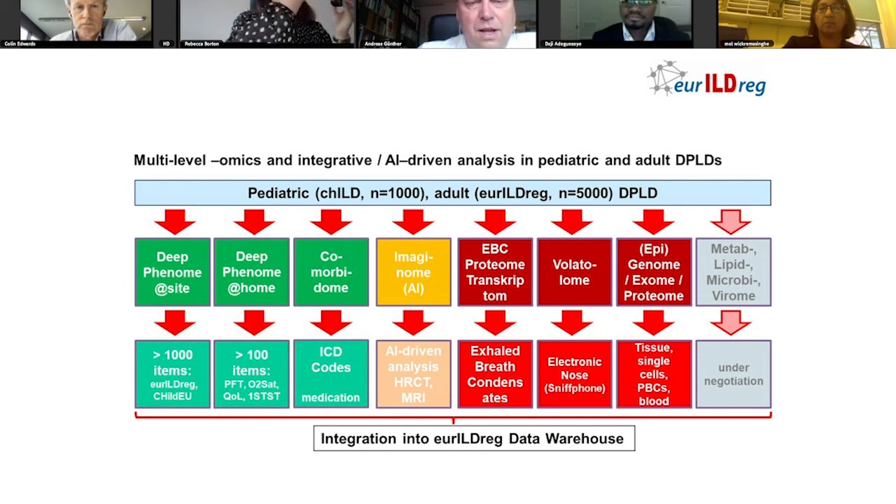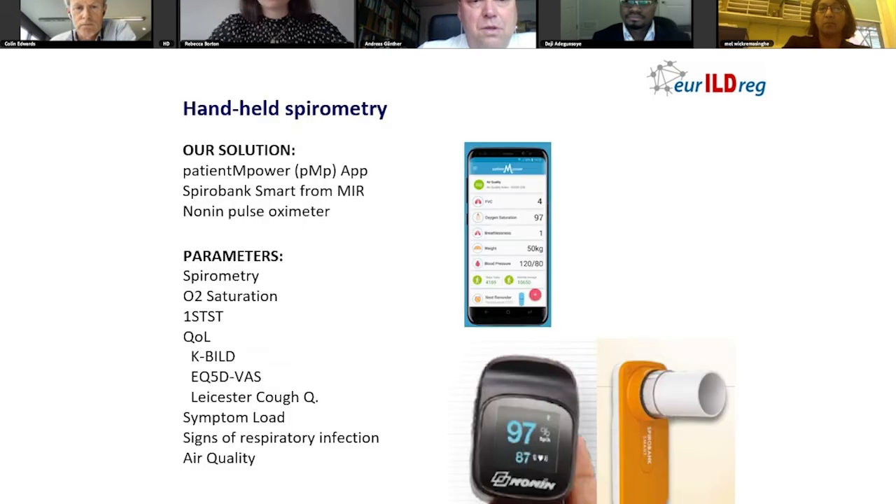For home spirometry, we have chosen to use a combo consisting of the Patient Empower app, which we felt — comparing it to a number of other providers — is very informative and can easily be used by the patient. It is linked by Bluetooth to a home spirometer and oximeter. The parameters we are going to obtain at home are spirometry, oxygen saturation, one-minute sit-to-stand test, quality-of-life questionnaires to be filled out in a quarterly manner, some data with regard to symptom load, signs of respiratory infection, and this can also be linked to air quality. Overall, we are going to sample 1,000 patient-years using this technology.